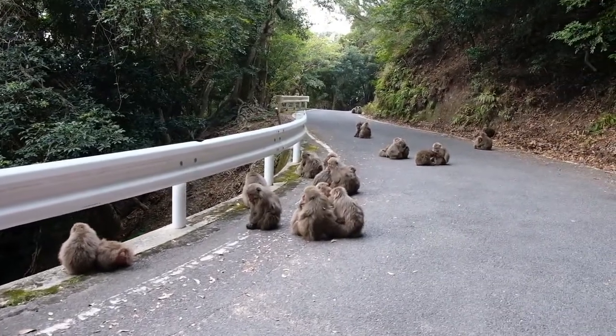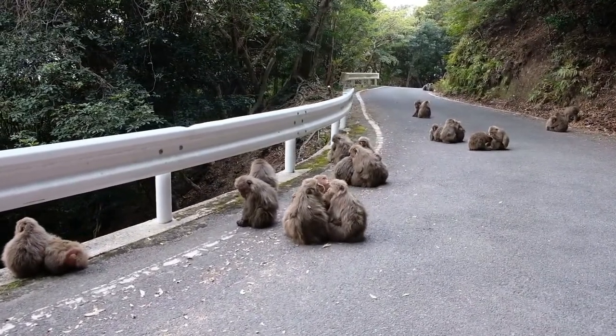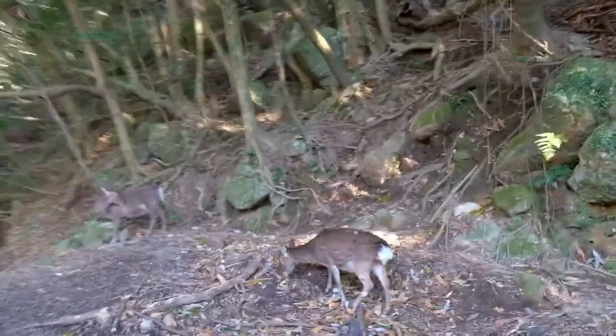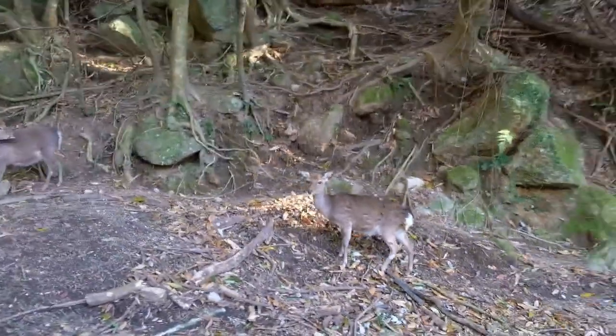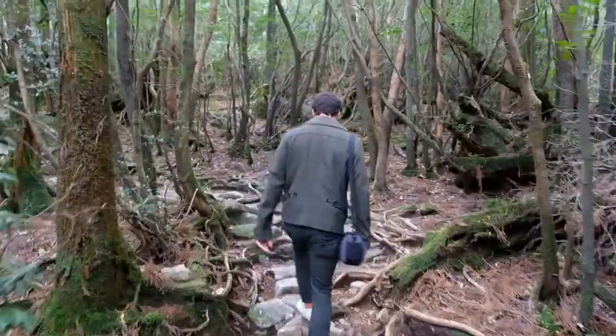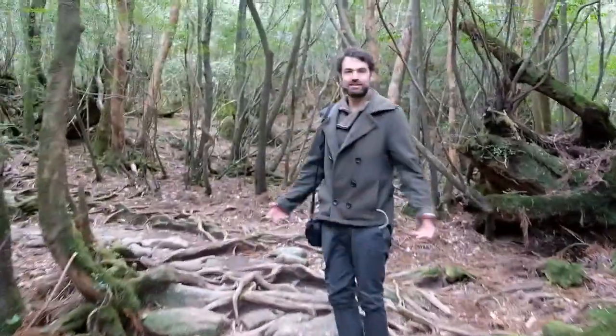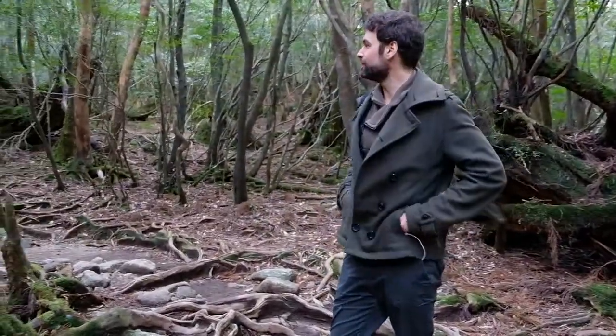Yakushima is home to a breathtaking array of flora and fauna. Here you can find troops of Japanese macaques, as well as plenty of sika deer. The island is also famous for having some of the oldest trees in all of Japan. During a brief tour of Yakushima National Park, you can see old growth trees that have been around for hundreds, and in many cases thousands of years.